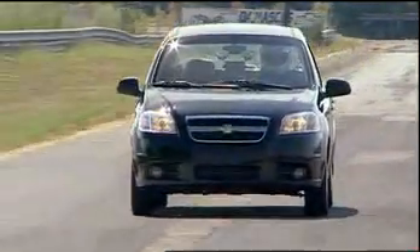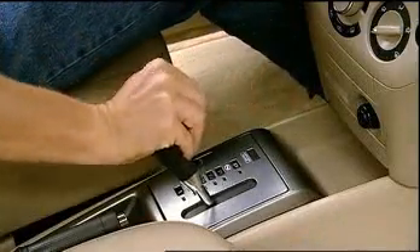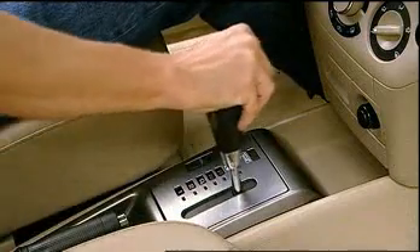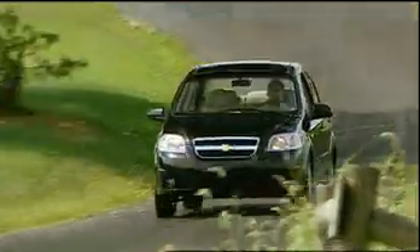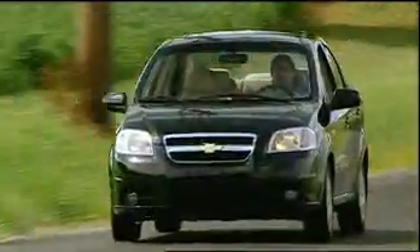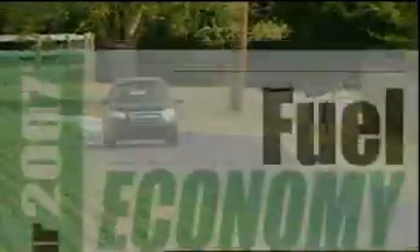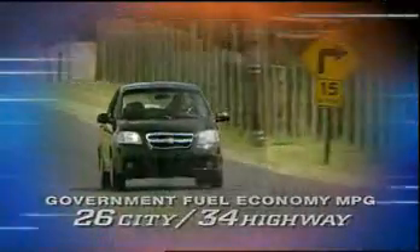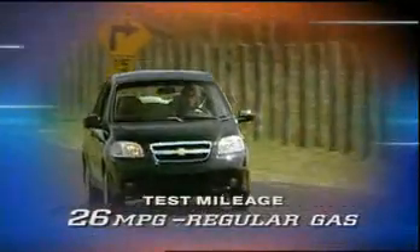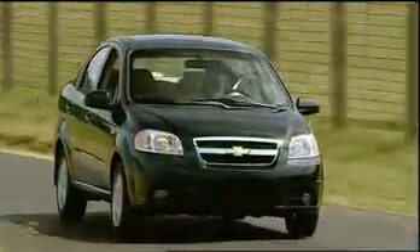A five-speed manual transmission is standard on the front-drive Aveo. Our tester came equipped with the optional AISIN four-speed automatic transmission with hold control mode. Shifts were long and slow, but smooth. As for fuel economy, it delivers pretty good mileage, at least on paper. Government fuel economy ratings are 26 city, 34 highway with the automatic transmission. Unfortunately, during our test we managed only 26 miles per gallon on regular gas. In our recent survey of seven subcompacts, it was the second lowest of the group.